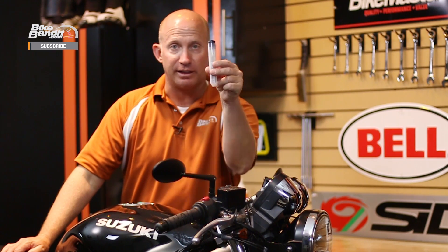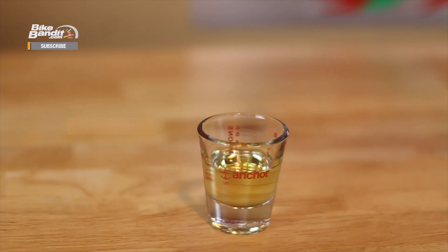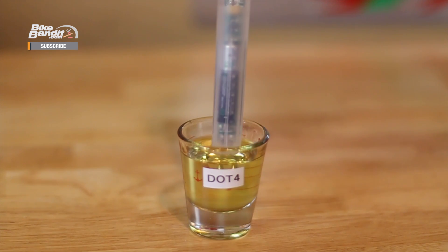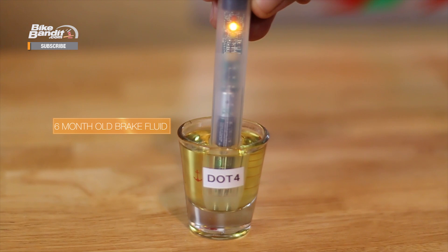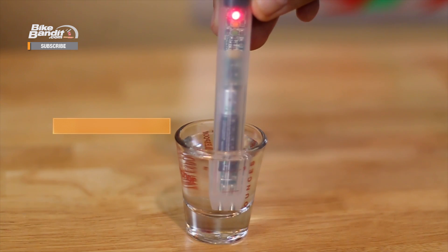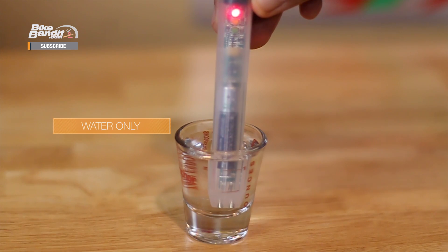But what if you don't know how old your brake fluid is, like if you just got a used bike? Fortunately there are ways to test your existing fluid, like this handy little tool from Bike Master. It measures the amount of moisture in your brake fluid in just seconds, and it indicates it with 3 little LEDs so you never have to guess about when it's time to change it out. It's an inexpensive tool that can be used on all of your vehicles and it's a great addition to your toolbox.